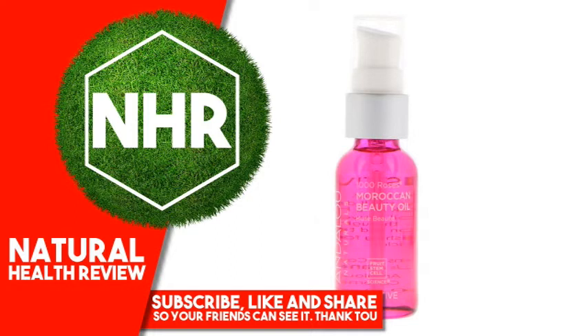Other Ingredients: Helianthus Annuus (Sunflower) Seed Oil, Simmondsia Chinensis (Jojoba) Seed Oil, Tocopherol, Rosa Canina (Rosehip) Fruit Oil, Punica Granatum (Pomegranate) Seed Oil, Vaccinium Macrocarpon (Cranberry) Seed Oil, Camelina Sativa Seed Oil.